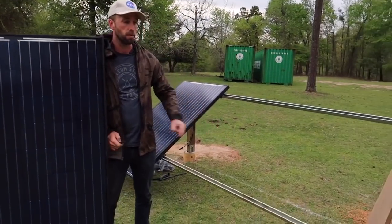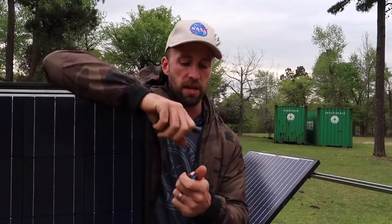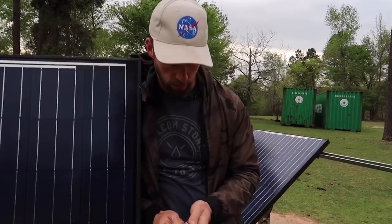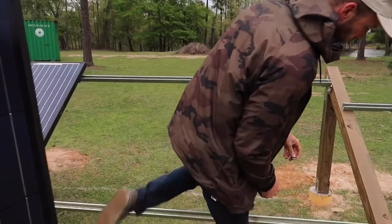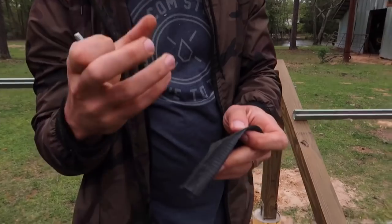These are steel, so the problem we're going to run into is that since these are steel and this frame is aluminum, we have a chance of galvanic corrosion — I think that is what it's called. Basically, the aluminum would cause the steel to corrode over time. My way of trying to get around using the steel with the aluminum frame is to break the electrical bond between the two different conductive metals.